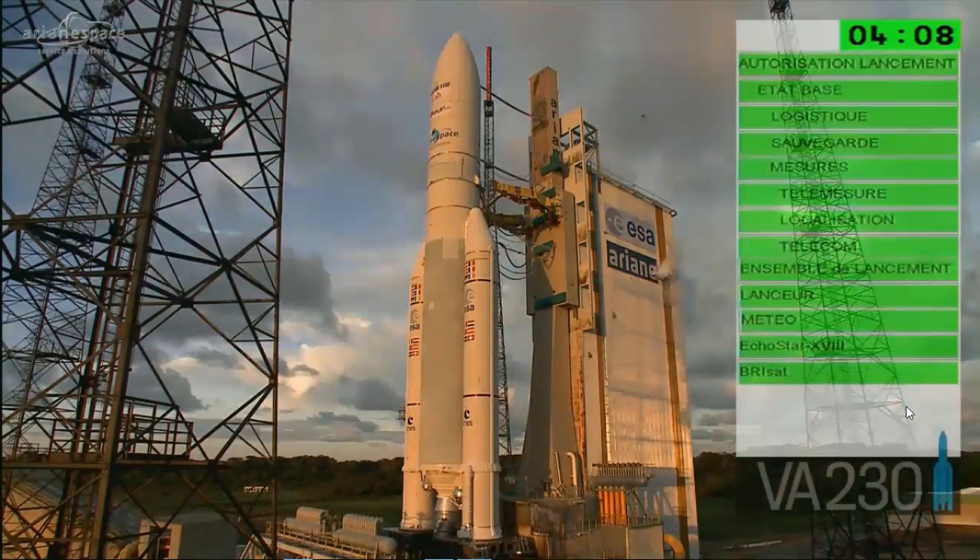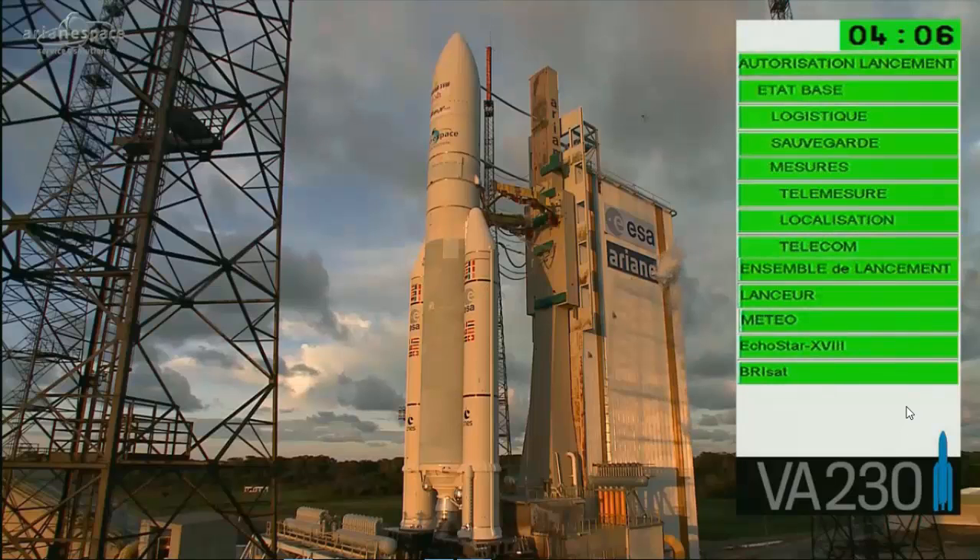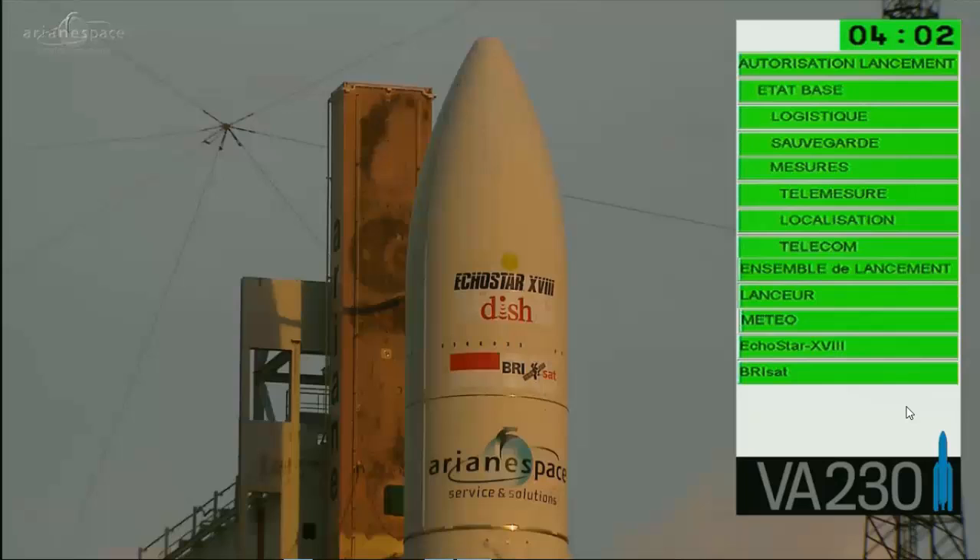Already back in Jupiter, and look at that beautiful Ariane 5 ECA standing on the pad. We are all green right now at under four minutes to go to launch. Everything is green, and again in Kourou, green means go.